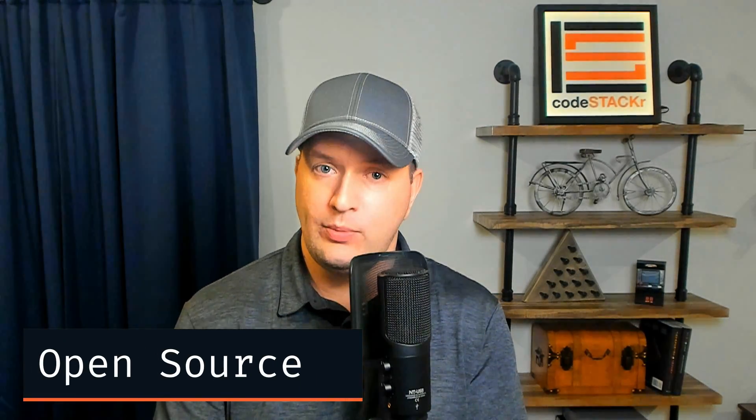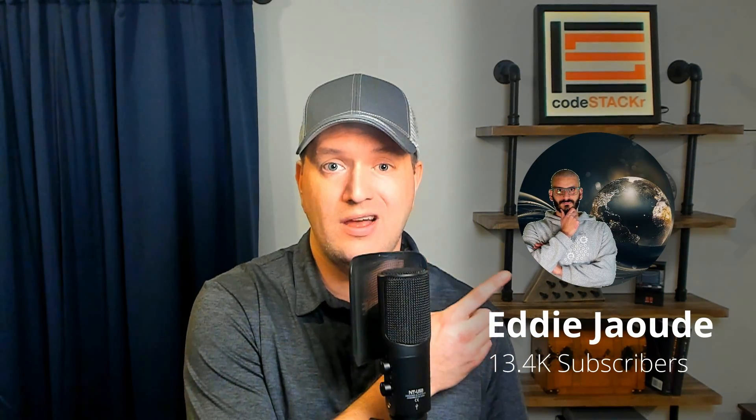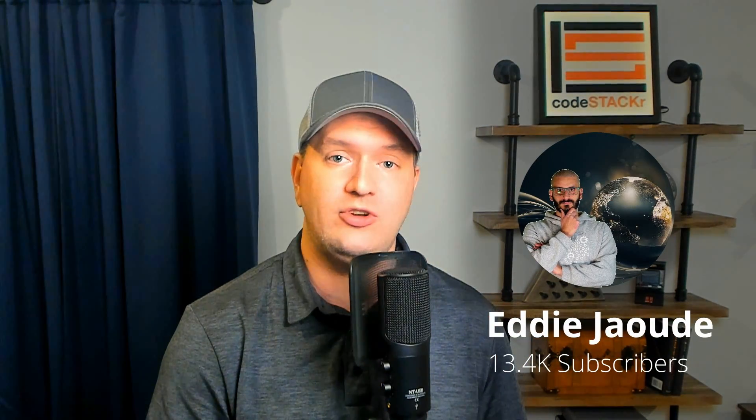Contributing to open source projects is another way to gain authority in a field. There are some developers that have too much work and they'll hire out portions of a project. Working on open source projects can put you on their radar. This is the perfect month to begin contributing to open source with Hacktoberfest happening the entire month of October — check out my video for more information on that. Also, Eddie has great content on open source as well, so go check out his videos.